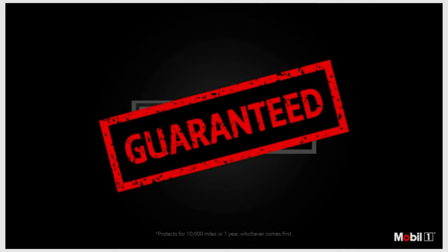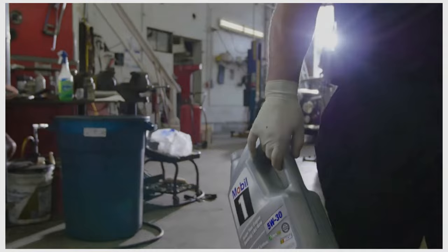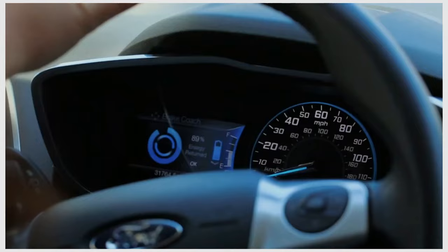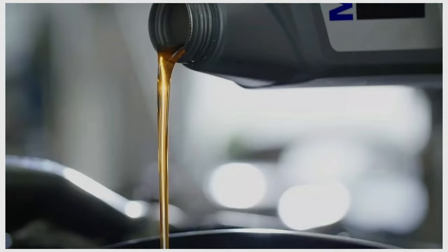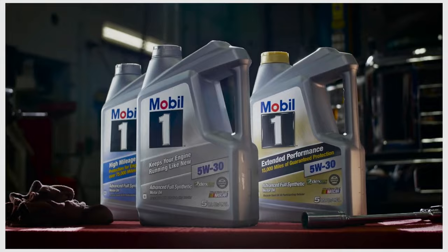One consumer reported zero issues using Mobil 1 in turbocharged motors and European engines. Another consumer had his oil tested by Blackstone Laboratories, who reported remaining life even after 10,000 miles of use. Those looking for more niche formulas can find variants suited for high-mileage vehicles, improved fuel economy, and trucks. A few nitpicks remain: many online listings are for jugs and bulk cases, though NAPA will sell individual quarts. Unique formulas for classics and vintage vehicles are unavailable.